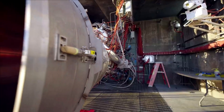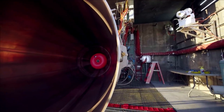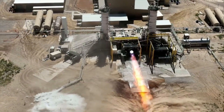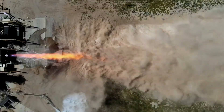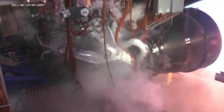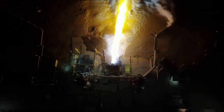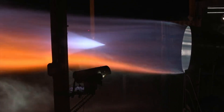Just around one month ago in late August, Tory Bruno hinted at this test with an image of the flight engine on the test stand. Now with the footage, we can get a better idea of its progress, performance, and its schedule with so many big projects just around the corner. Here I will go more in-depth into the new test footage, how this impacts the future of Vulcan and New Glenn, what to expect in the coming months, and more.